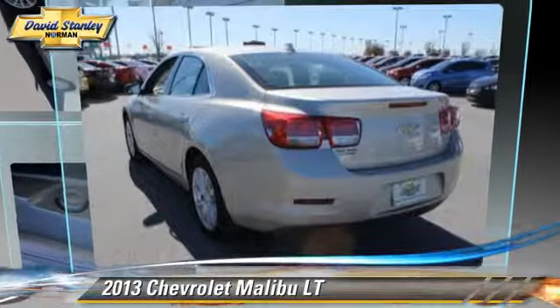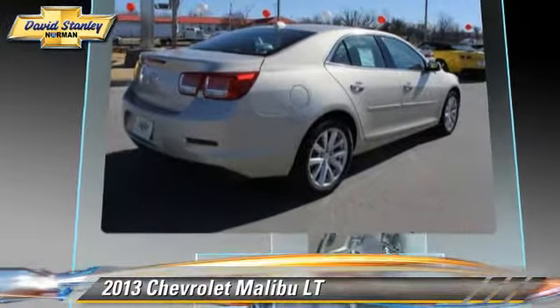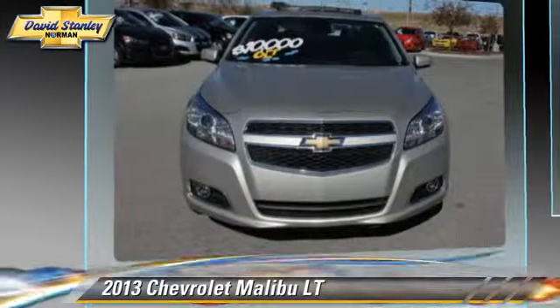The 2013 Chevrolet Malibu LT, powered by a 2.5-liter four-cylinder engine with a six-speed automatic transmission.